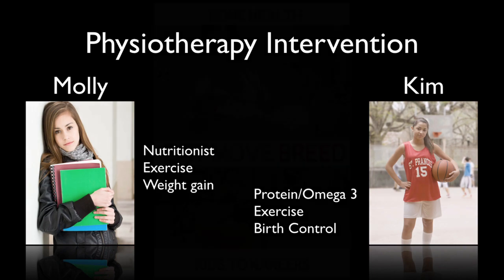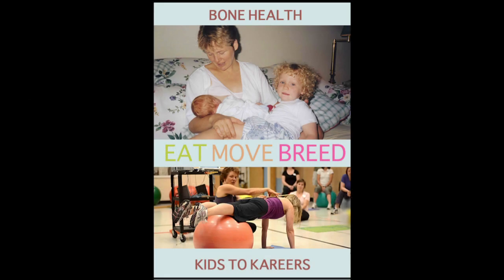Let's move on into the next phase of life where eat, move, and breed is very important — from kids to careers. This is a really busy time in a woman's life where whatever they choose to eat, they're often making meals on the run, not only for themselves but for their family. Movement is very limited to activities with kids or running to and from work. And then breed — the effect of pregnancy and lactation on hormones and obviously the effect on bones.